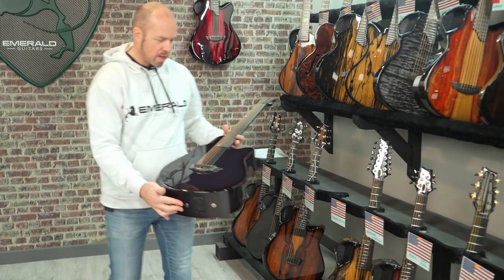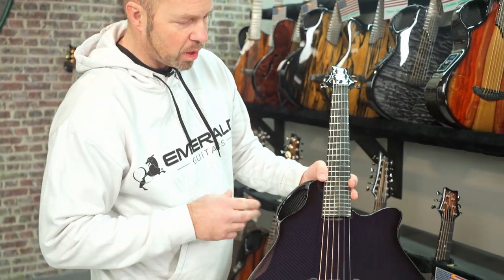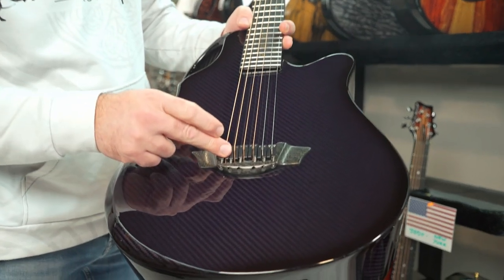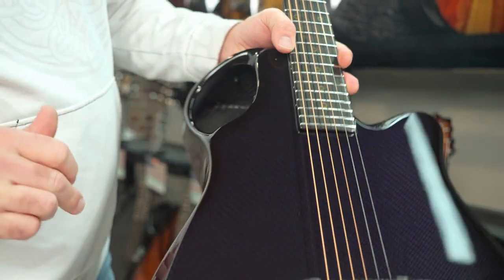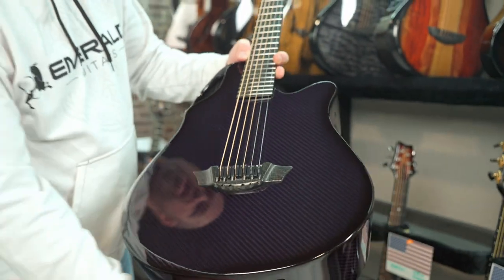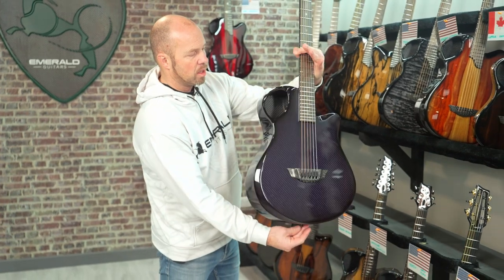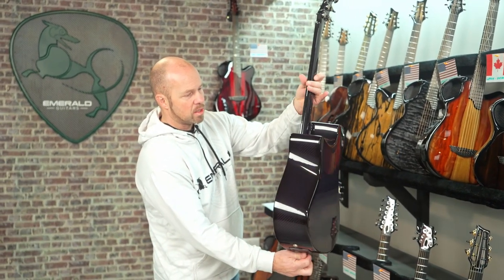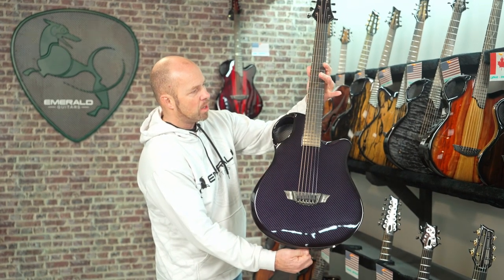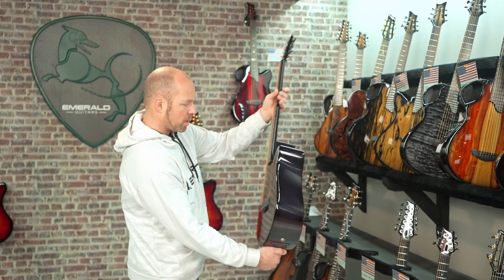Thomas in Arizona has another X10 with a similar body but different pickup system - just the Graf-Tech piezos with one volume control mounted here. This one is finished in purple carbon. Gold rings on the fretboard, and that purple carbon has a really nice subtle purple glow to it. Like that with the black hardware.